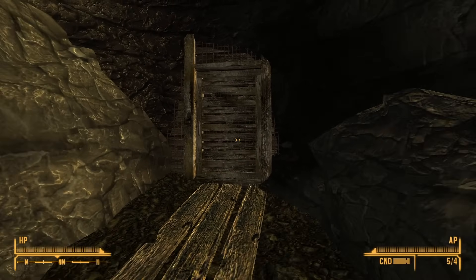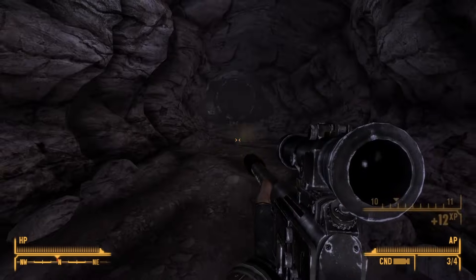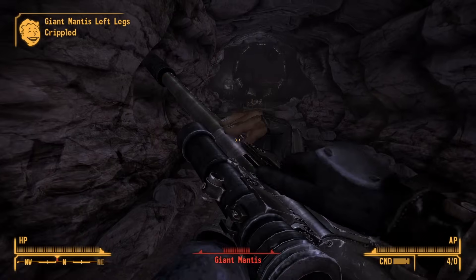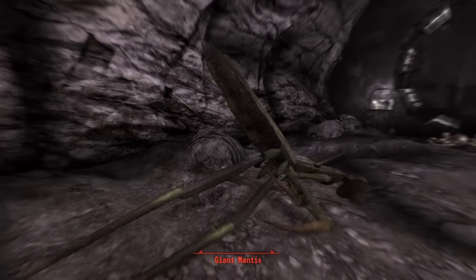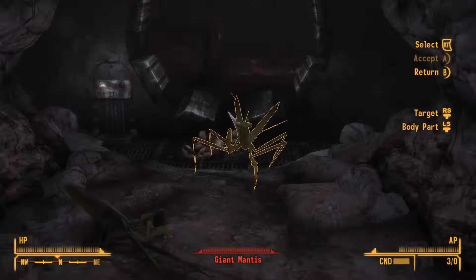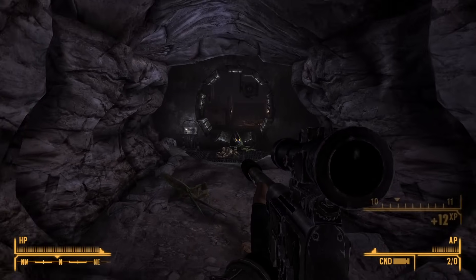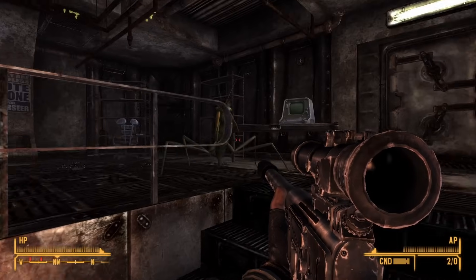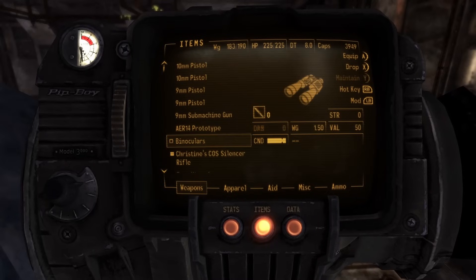Like many other vaults, the inhabitants of Vault 11 had no idea what they were getting into until the vault door sealed behind them. Once settled, the original Overseer revealed a chilling requirement: a death sacrifice would be demanded every year, or else everyone in the vault would perish. To determine the sacrificial offering, the vault's residents decided to hold an election. Much to the Overseer's surprise, his own name emerged as the winner. And so, at the end of the year, the dwellers forced their original Overseer to walk the steps to the sacrificial chamber. A dark tradition was born.